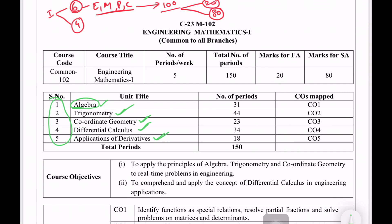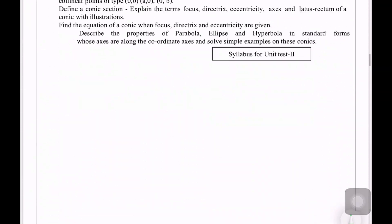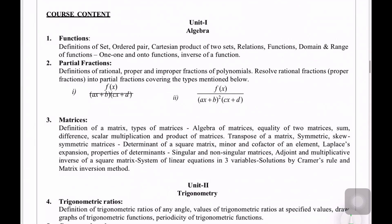If you have any topics, there are a total of 5 topics. We have to cover 100 marks. So one by one, let's discuss this. Let's start. First, we have two types of questions.